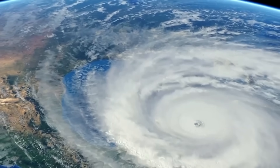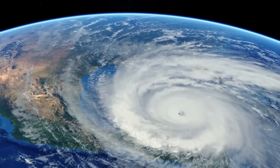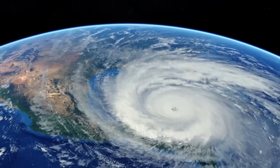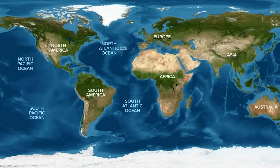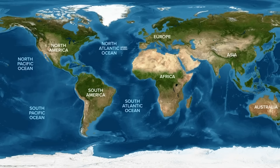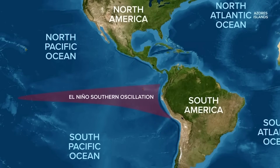As we look into how hurricanes form, we need to first look at the global forces that can determine whether we'll see a busy or quiet hurricane season. We're talking about three ocean patterns that can each act as an on or off switch that can help create or kill a brewing storm. First, the El Niño Southern Oscillation's two phases: El Niño and La Niña.